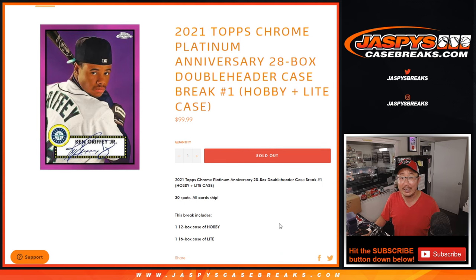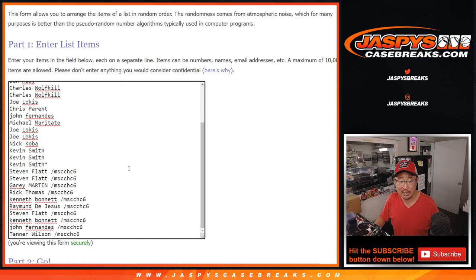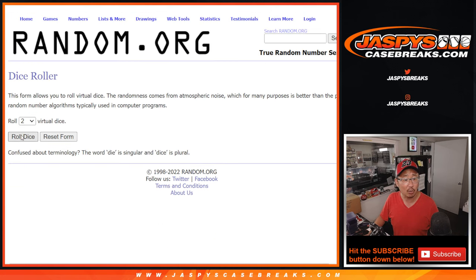Thanks everybody for getting into the action — specifically thanks to this group right here for making it happen. Big thanks to the people who bought their spots straight up, and we only ended up doing one filler, which I appreciate. Congrats to the people who won spots in the filler. All 30 baseball teams are in. Let's roll it.